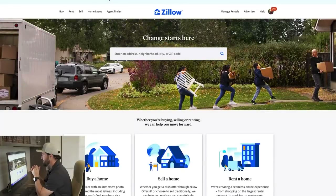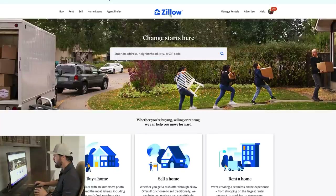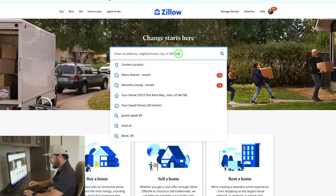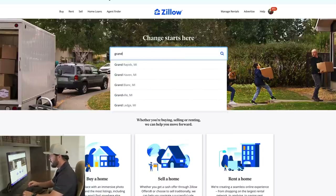Now it's time to find a deal. I'm going to go into Zillow on this episode. Sometimes I'll use Redfin — I really like Redfin because it has a fixer upper category that instantly finds distressed properties for you. Zillow doesn't have that feature, so we have to manually do it. First thing I'm going to do is go to Grand Rapids, Michigan.